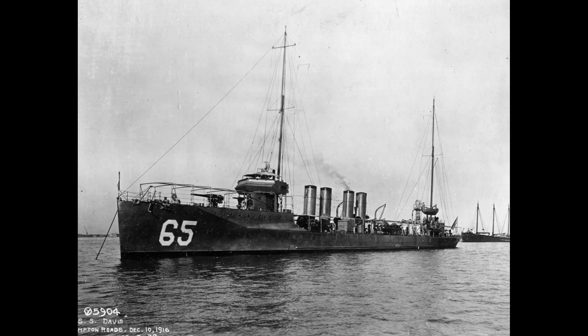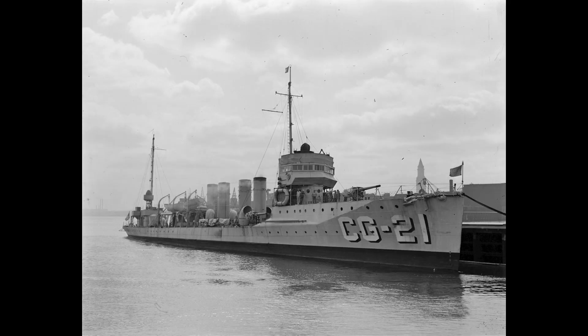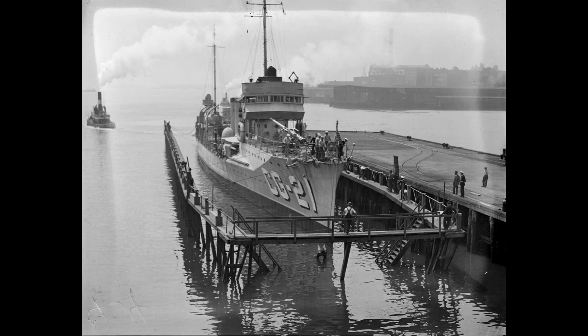Ultimately, on June 30, 1933, Davis was returned to the U.S. Navy, remaining in a decommissioned state until being sold on August 22, 1934. USS Davis, DD-65, stands as a testament to naval history, embodying the transition from World War I operations to Coast Guard duty and reflecting the shifting roles of vessels during this period.